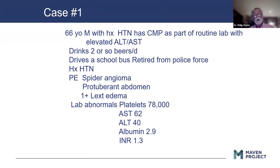Case one: a 66-year-old male with a history of hypertension has an elevated ALT and AST on routine CMP. Drinks two or so beers per day, drives a school bus, retired from the police force. Physical exam shows spider angiomata, protuberant abdomen, lower extremity edema. Platelets are 78,000. This is a cirrhotic who's driving a school bus.